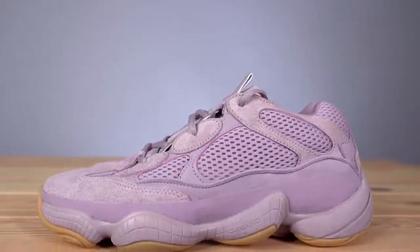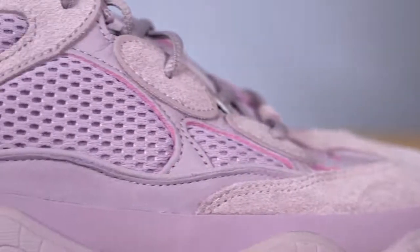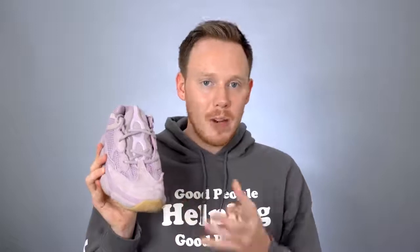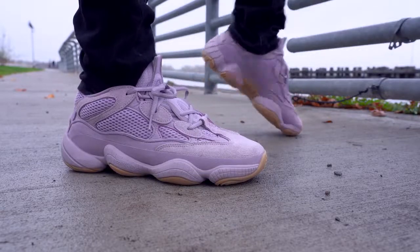Moving past the color onto the materials, just like all the previous 500s, the materials on this sneaker are excellent. You are paying $200 for this shoe, so it's not cheap by any stretch, but you are getting some pretty solid suede and premium-feeling mesh that really make you feel like you didn't waste your money. You've got a nice big suede panel on the toe, suede around the eyelets, and then underneath those panels some thin skeletal leather panels and puffy mesh.